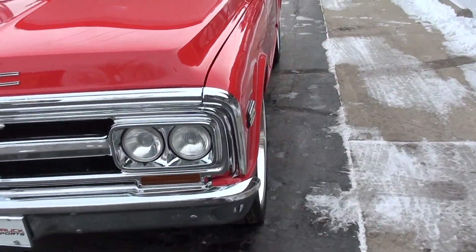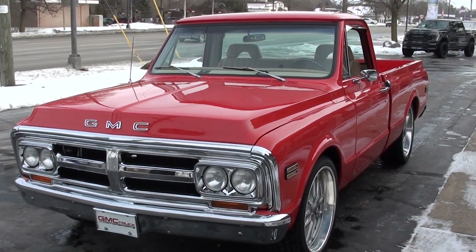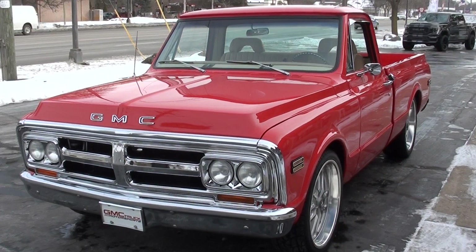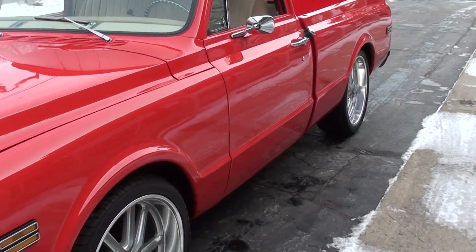Today we're going to take a look at just a stunning 1969 GMC C1500 short box pickup. Killer truck, guys. I actually sold this truck a couple of years ago to a guy down in Texas and just took it back in on trade. Man, just a super cool truck.